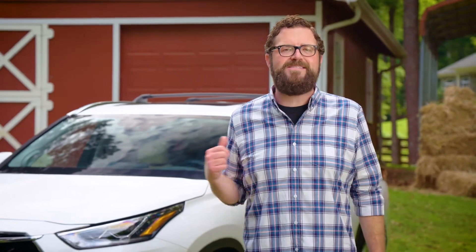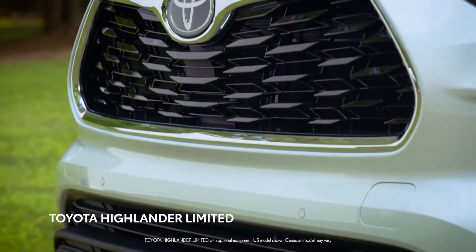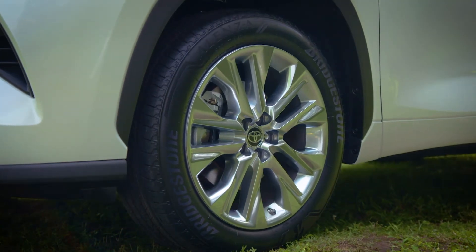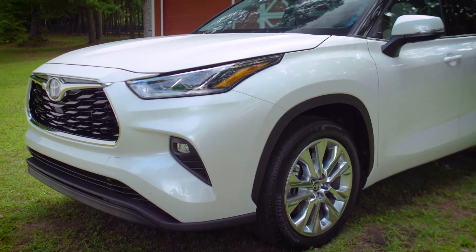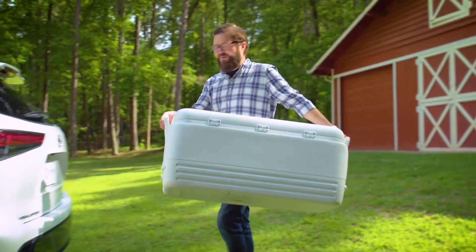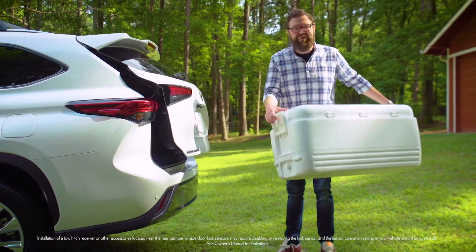So I thought it might be fun for us to take a walk around the latest Highlander. It's beautiful, with a chiseled redesign and this fantastic new front grille. When you pair that with the available 20-inch wheels, it really has a bold new look. And for those times when your hands are full, a hands-free power liftgate is also available.